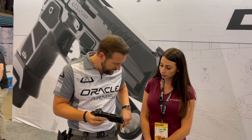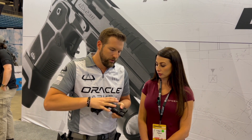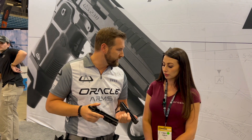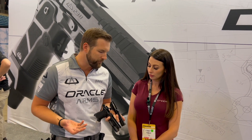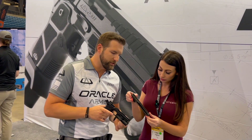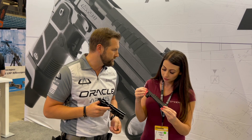The takedown on this is very simple for user service and field stripping. You'll also notice one of the other big features: we run a linkless barrel system. By eliminating the link in the barrel, it's not only easier to take down, it also cycles a little bit faster — fewer moving parts, less things to get gunked up, jammed, or malfunctioning. We also have debris clearance channels in the barrel lug, the frame, and the guide rod to help self-evacuate debris, which solves another issue of the 1911 platform when running it in an austere environment.